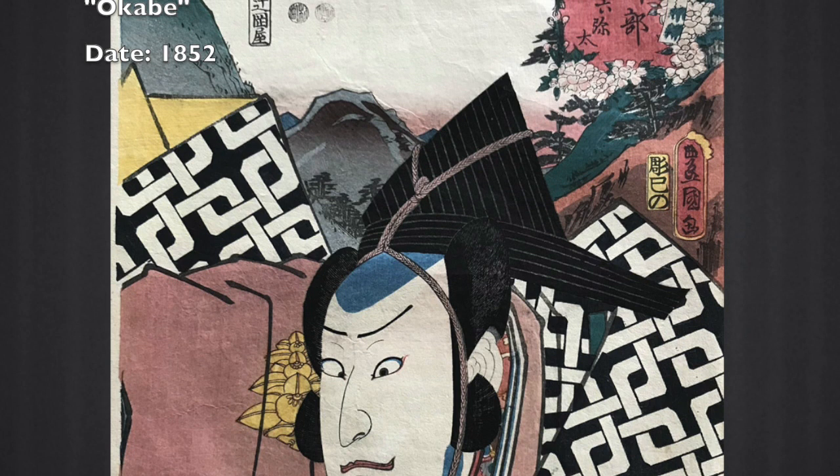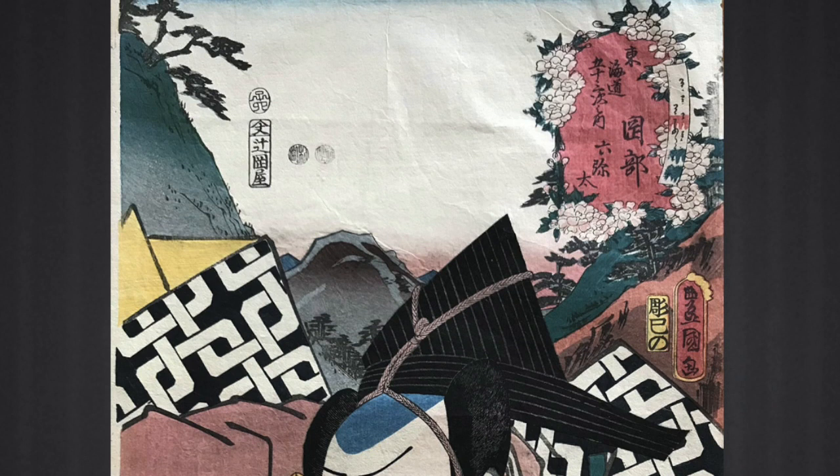I also like to check out the prints by Hiroshige that Kunisada quote-unquote borrowed from for his backgrounds. Here you can see the comparison.